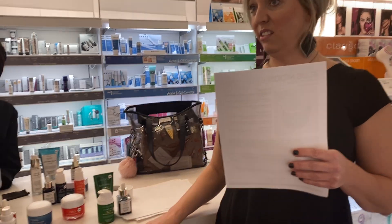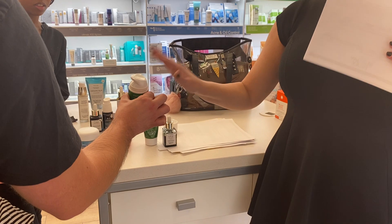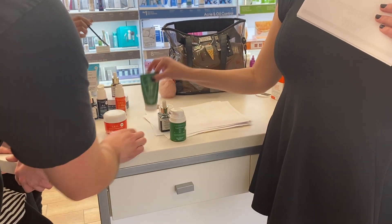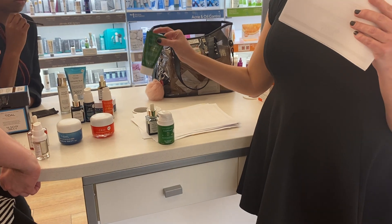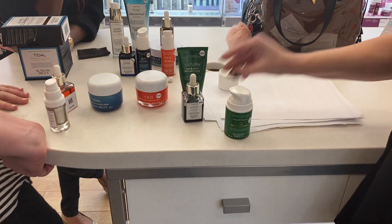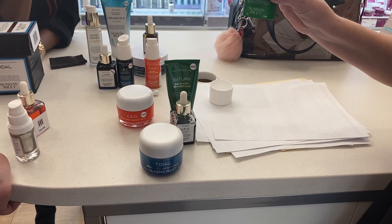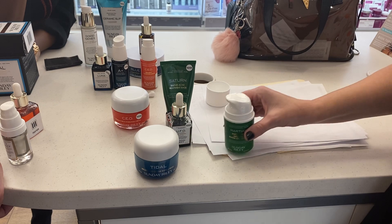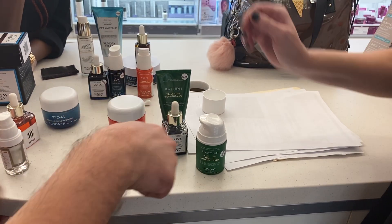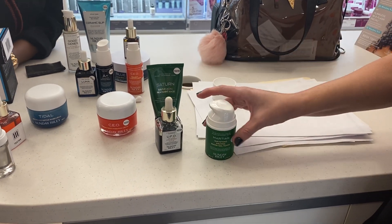With these three acne products, here's the order: you only mask with Saturn, either as a full mask or for spot treatment. Say you're going to do all three in one night — you would do Saturn as the mask, then the UFO oil, and then the Martian toner last. So this at night and Martian during the day with a moisturizer.